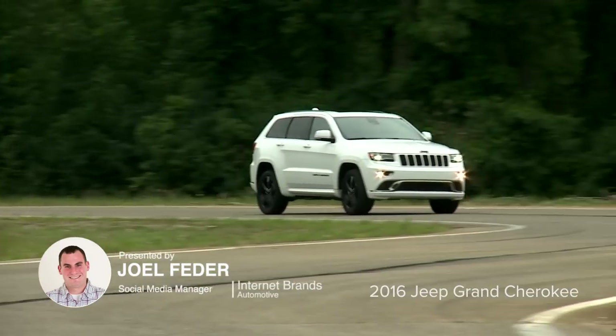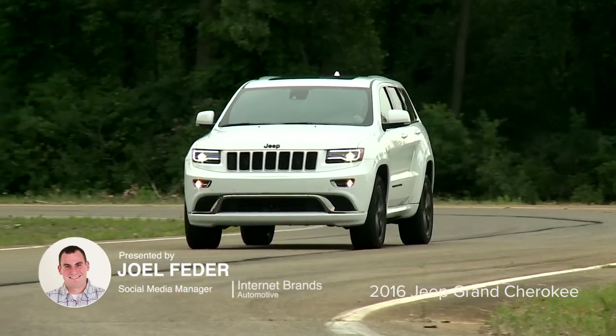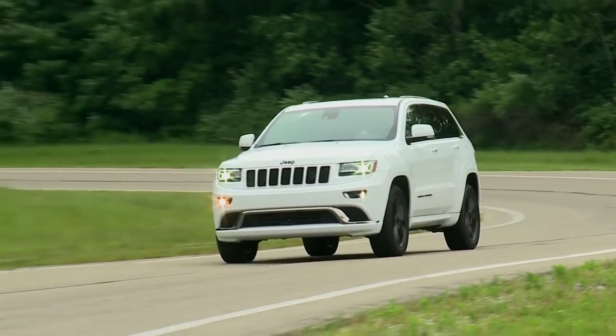The 2016 Jeep Grand Cherokee is a five-passenger SUV. It's ready to go off-road, to tow a trailer, but it can also carry a family in high style. It's the rare crossover SUV that does both very well.